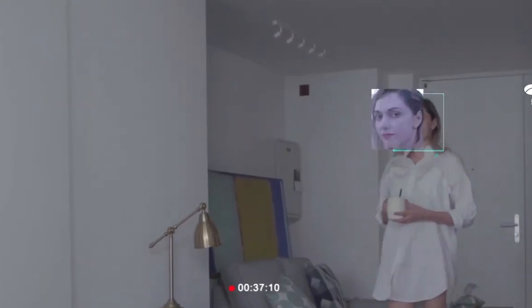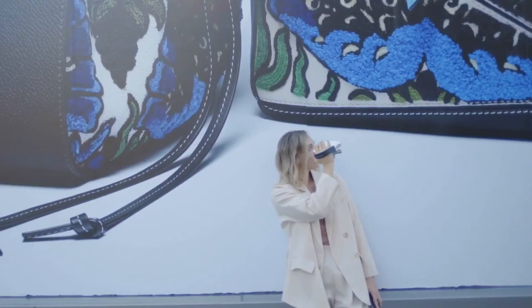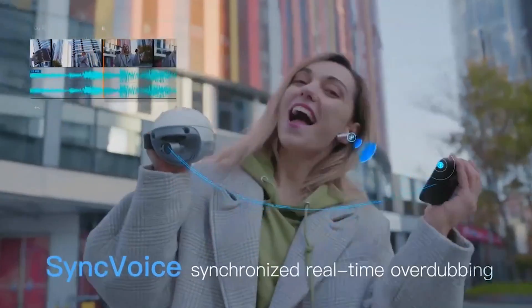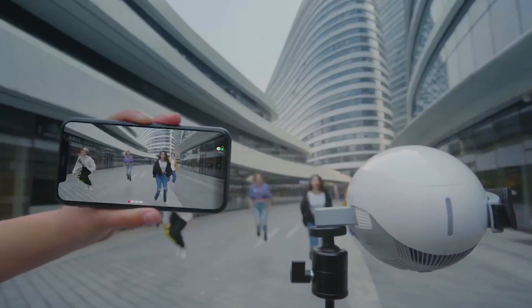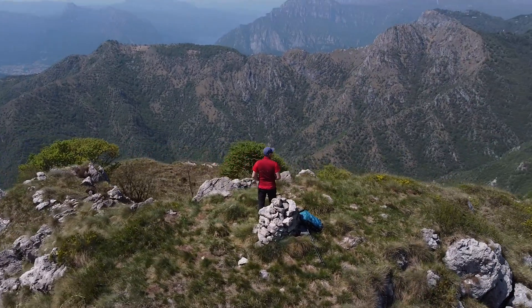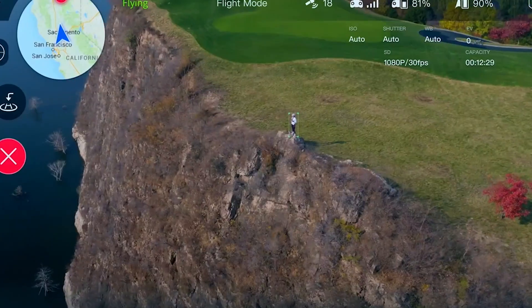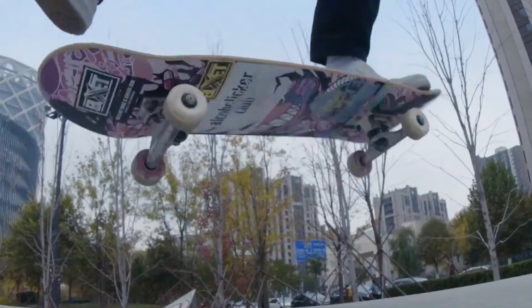The real showstopper is the AI facial recognition feature. Can your drone recognize your face? Impressive, right? The voice sync technology ensures your audio syncs perfectly with your video, making your footage sound as good as it looks. And for the adventurers, a generous 30-minute flight time keeps you in the air longer. Whether you're capturing breathtaking landscapes or daring stunts, this drone's got you covered.